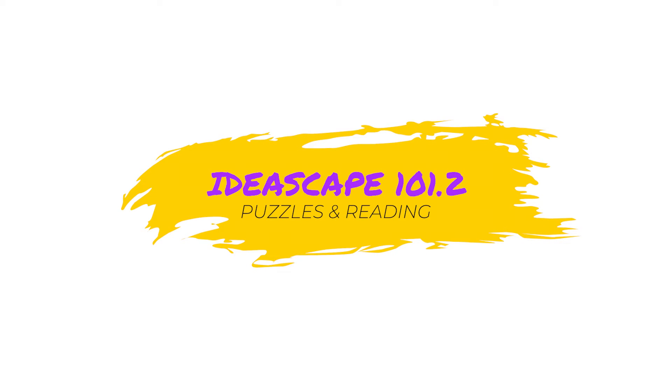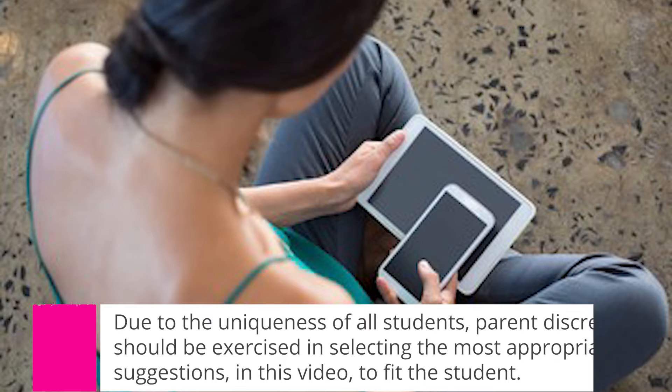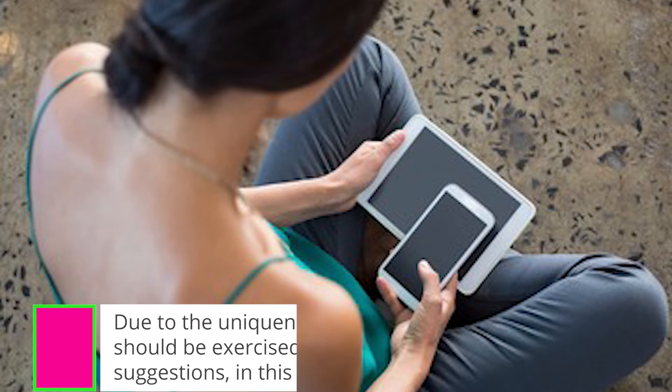Our Ideascape videos are made to help parents navigate the new landscape of home instruction, virtual learning, and social distancing due to COVID-19. Ideascape 101.2 is all about thinking. Due to the uniqueness of all students, parent discretion should be exercised in selecting the most appropriate suggestions in this video to fit the student.